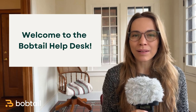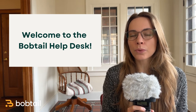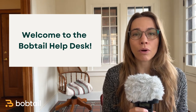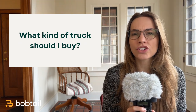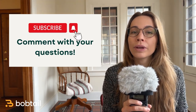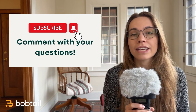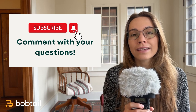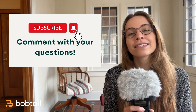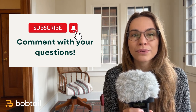Welcome back to the Bobtail Help Desk. Recently we've been talking to a lot of new owner operators or soon-to-be owner operators and we get one question more than any other: what kind of truck should I buy? My name is Caroline, I work for Bobtail. We have a factoring service for truckers with no long-term contracts and no hidden fees. Our goal with this channel is to help your trucking business thrive. Please subscribe so you never miss out on one of our videos.